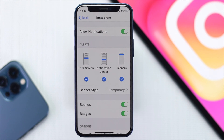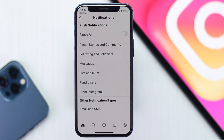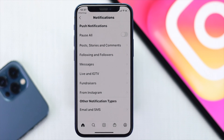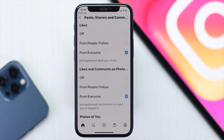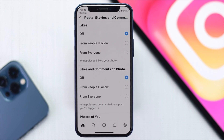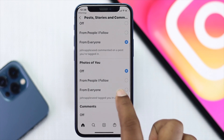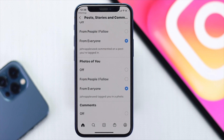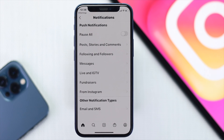Next, scroll down to the bottom and tap Instagram Notification Settings. This will take you to the Instagram settings screen. Open up all of the sections and make sure they are turned on — if all those options are turned off, you won't receive any notifications from Instagram. Turn them on and choose From Everyone for all sections, including followers, messages, Live, IGTV, and whatever other sections you have.